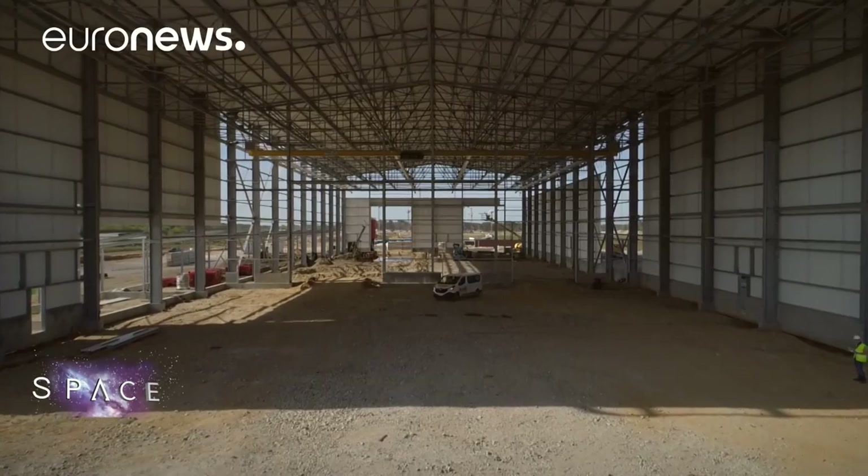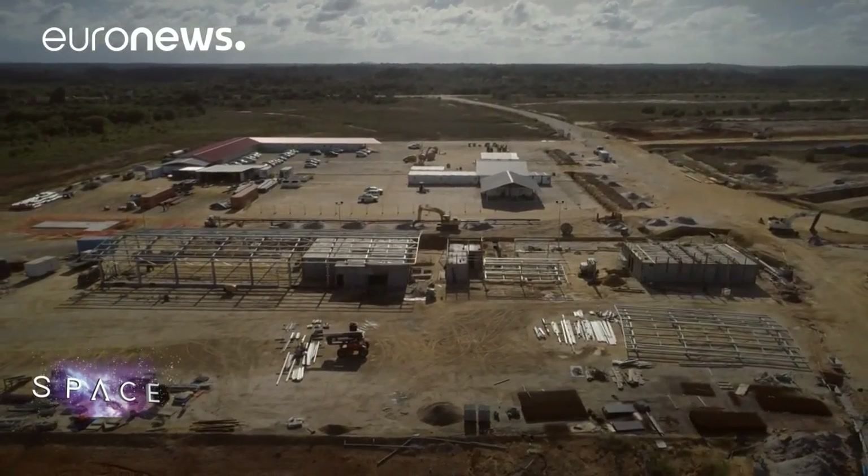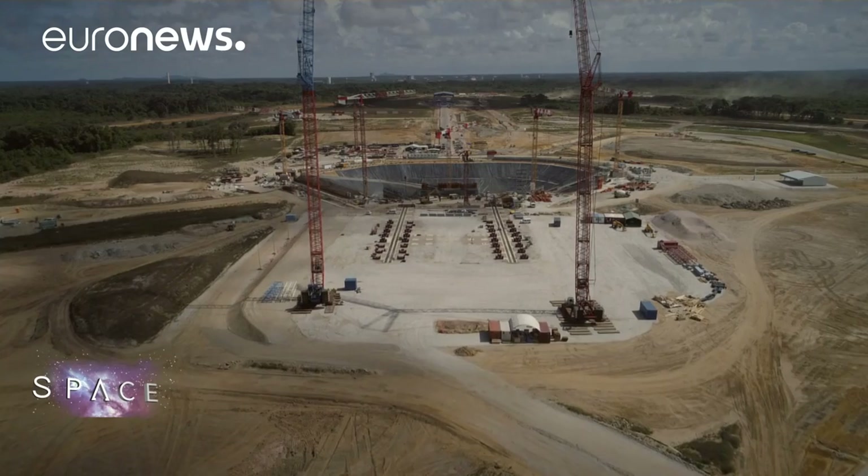Once finished, this pad will take an Ariane 6 from preparation to launch in just nine days — far faster than the 30 days needed for its predecessor, the Ariane 5.